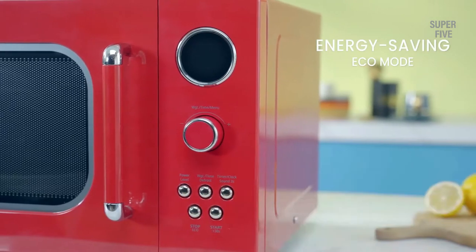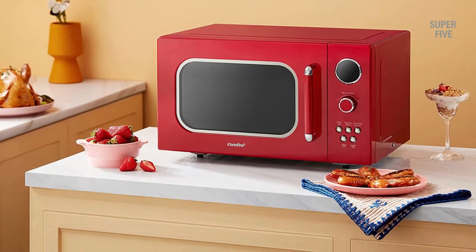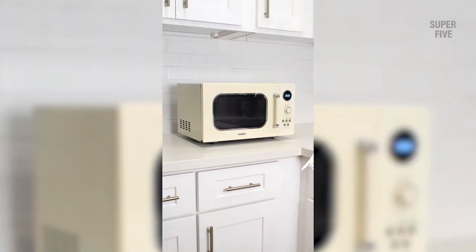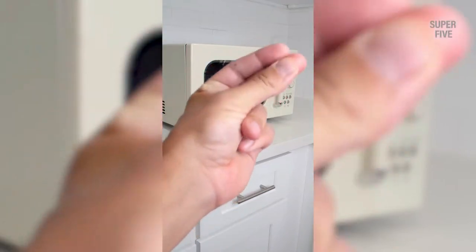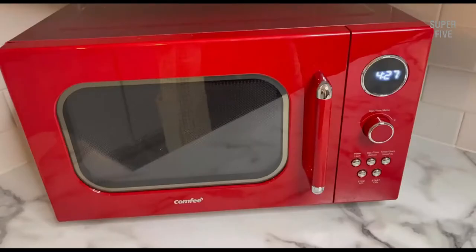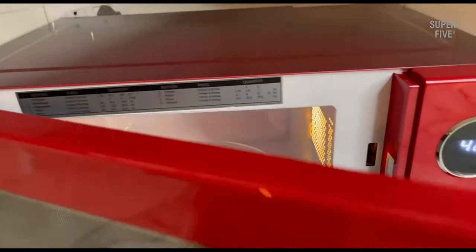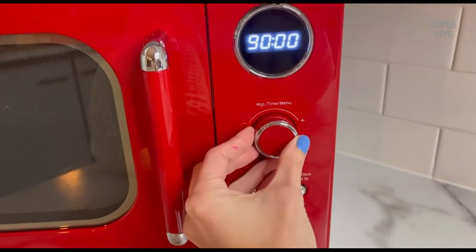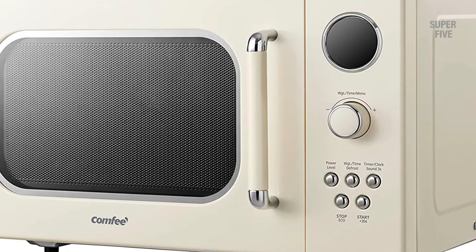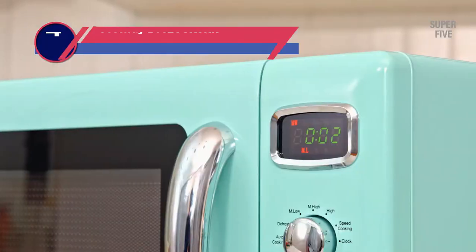If you need to reheat something, the microwave has a reheat function that will do the job quickly and efficiently. Pros: it has a very sleek and modern design available in a range of colors including red, cream, black, and silver. It's very compact, takes up minimal counter space, and comes with six pre-programmed cooking settings. Cons: some people may not like the retro design.